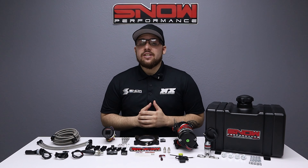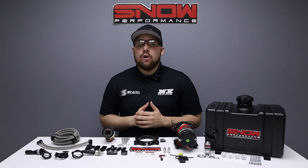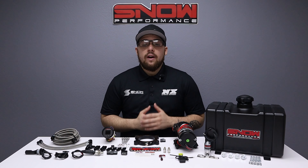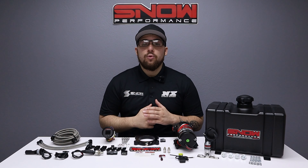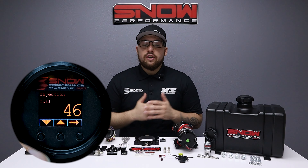Our Stage 2.5 systems use our industry-exclusive progressive VC50 controller that proportionally injects more or less water methanol according to your boost pressure. Proportional injection according to boost pressure gives accurate delivery of water methanol and allows for cooling and performance improvements over a wide range for improved drivability. The start and full points are fully adjustable for the engagement and delivery curve to match what your engine requires.